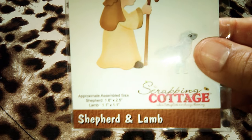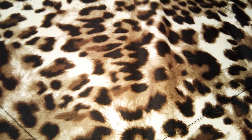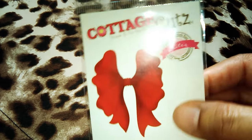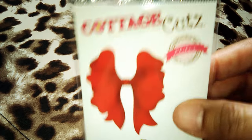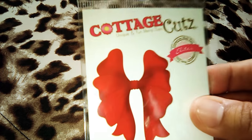This is the Shepherd and Lamb. So cute. And this was a Christmas in July sale — I got them with 60% off Fancy Bow. The small one. So cute.